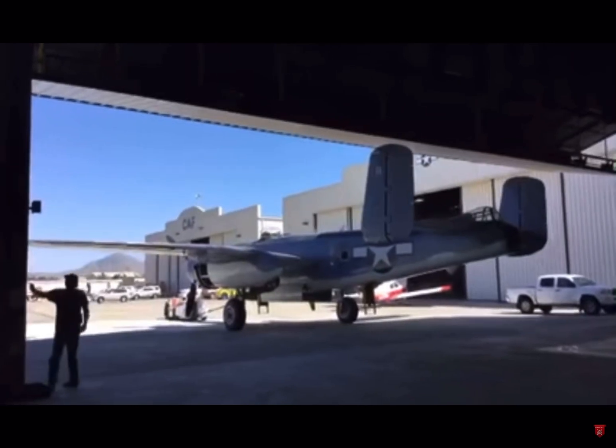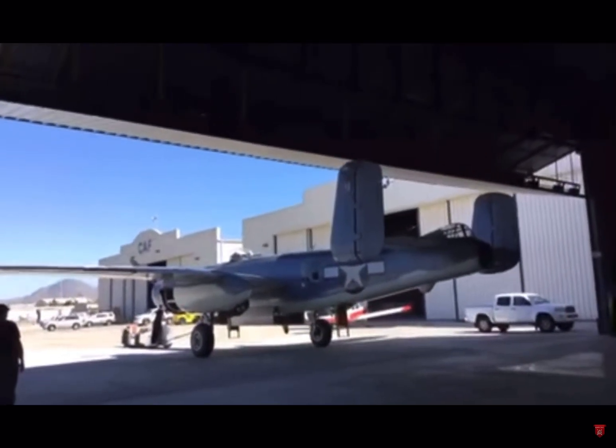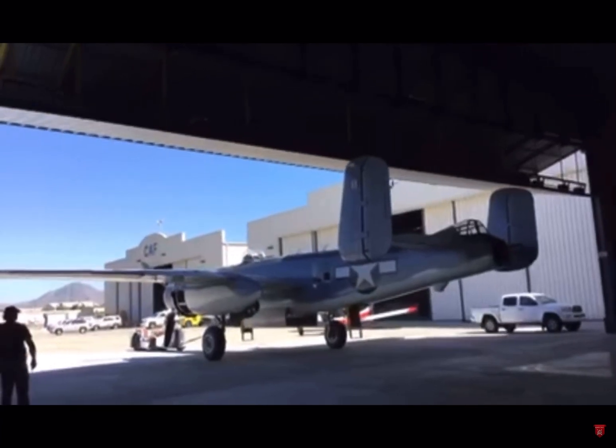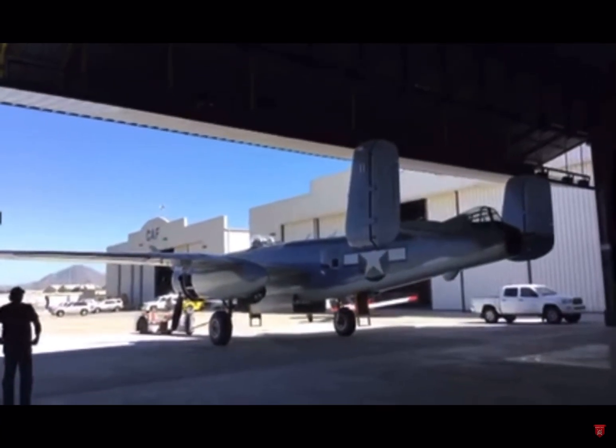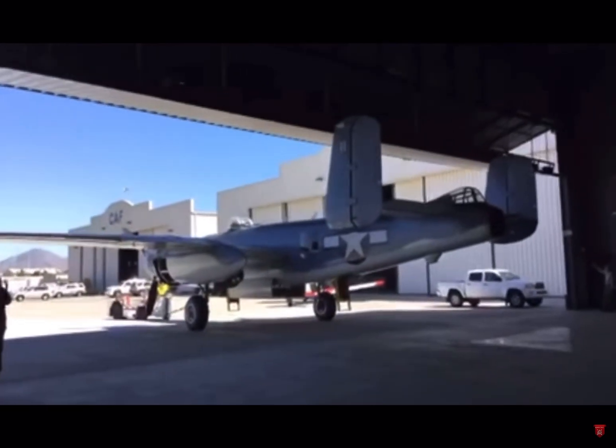There's a gentleman that lives here in the Camarillo area — this bird was actually named after his... how can I say this — his father was killed when he was 11 years old when one of these went down.